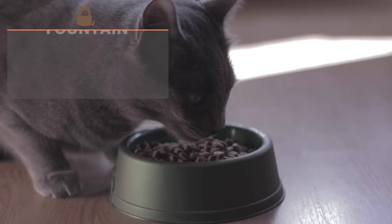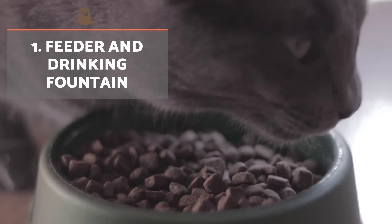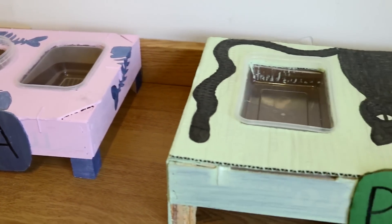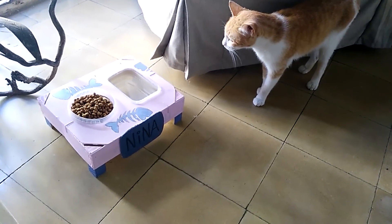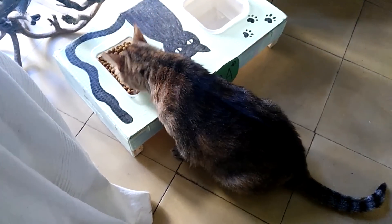All cats need food and water containers to survive. Remember, it's essential to renew their water regularly so that it stays fresh and clean, encouraging our cat to drink. As for food, we can divide it into smaller daily portions or leave it always available for them to enjoy at their leisure. Always place these containers away from their litter box.